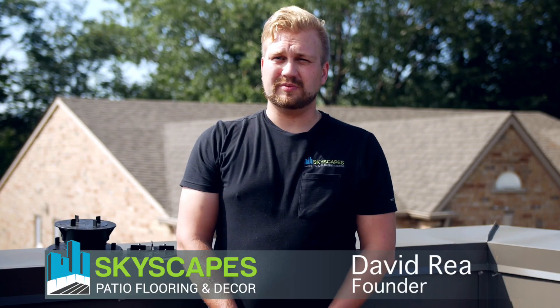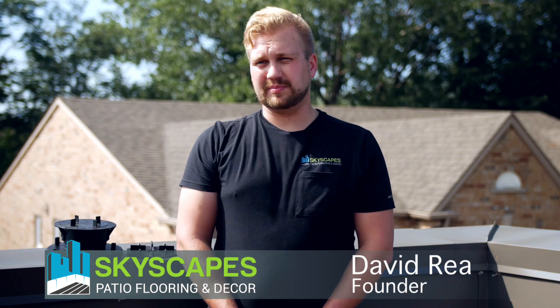Hi, I'm Dave from Skyscapes. Today I want to speak a little bit about what sets Skyscapes apart — not only from the products available at the big box stores, but also from the other companies offering installation services.